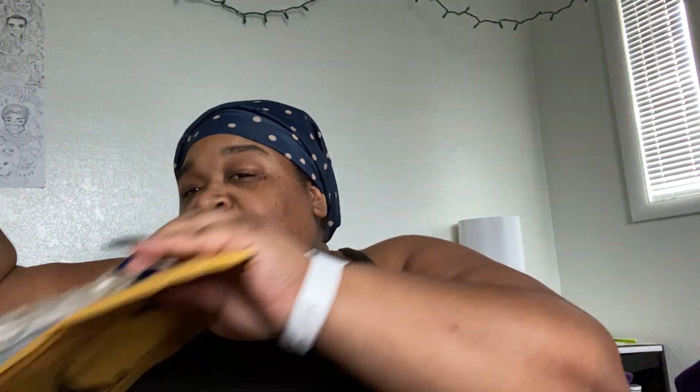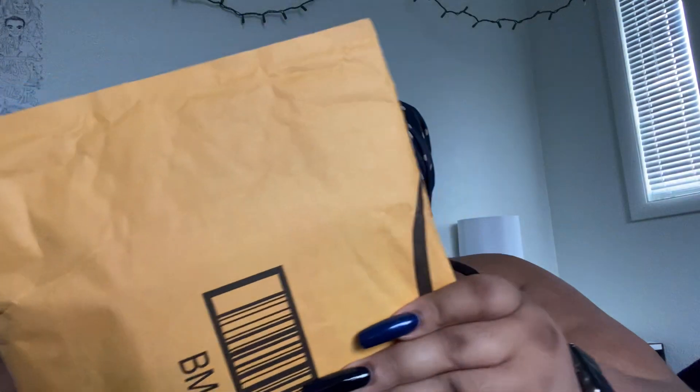Hey y'all, what's cracking? It's your girl Desiree. I am so excited about this unboxing today. Like I said in one of my previous vlogs, I decided to do a different planning system. I have four packages from Amazon, so let's start with this one.